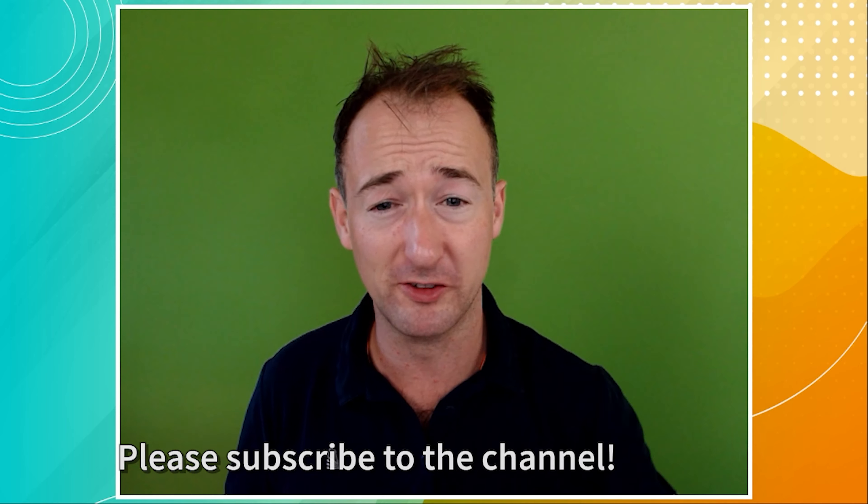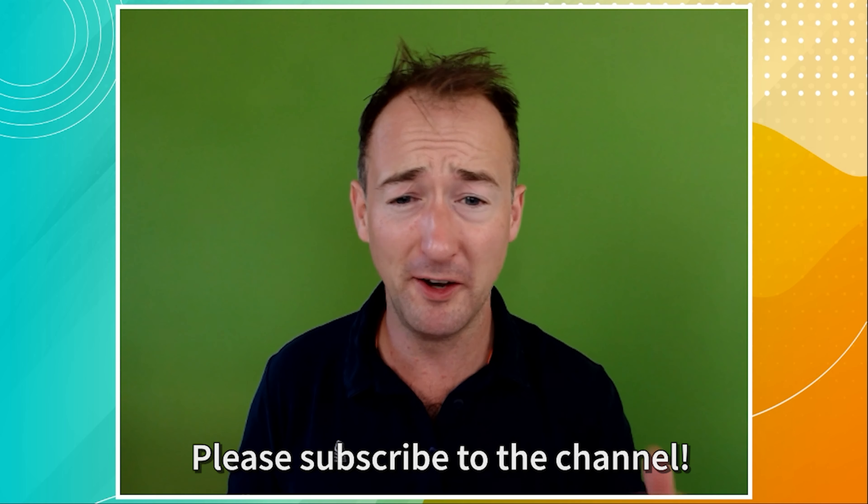Welcome to this Easy 11 Plus short lesson on editing adjectives. If you find this video useful, please remember to subscribe to this channel — you can unsubscribe at any time — and don't forget to take a look at the free resources linked in the video description. Let's get started.